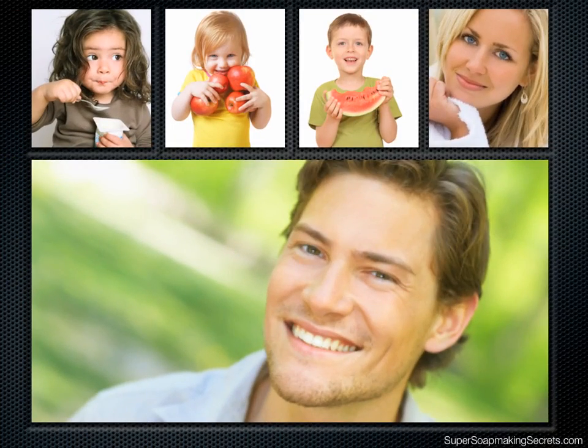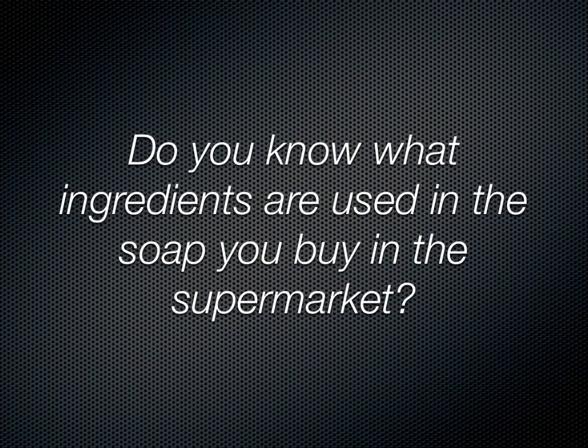Soap making is not only fun and fulfilling, it can also help protect you and the ones you love from dangerous chemicals that are used to create commercial soap and other personal care products. Do you know what ingredients are used to make the bar of soap you buy in the supermarket?